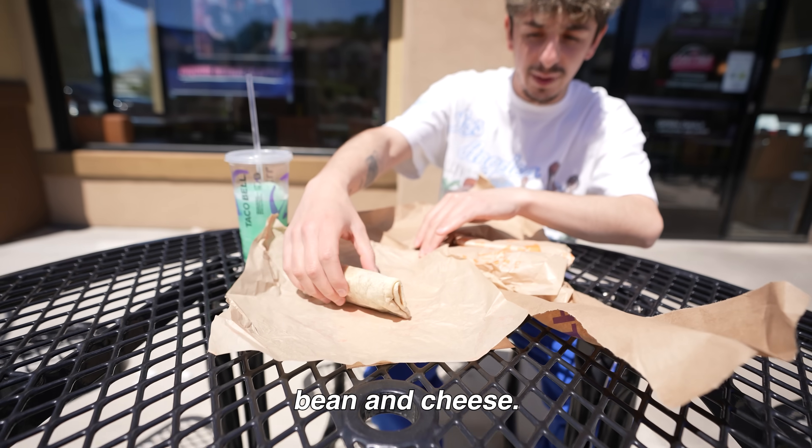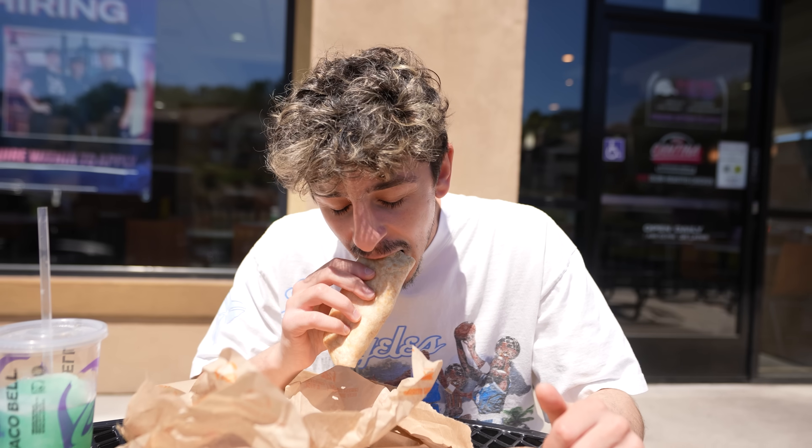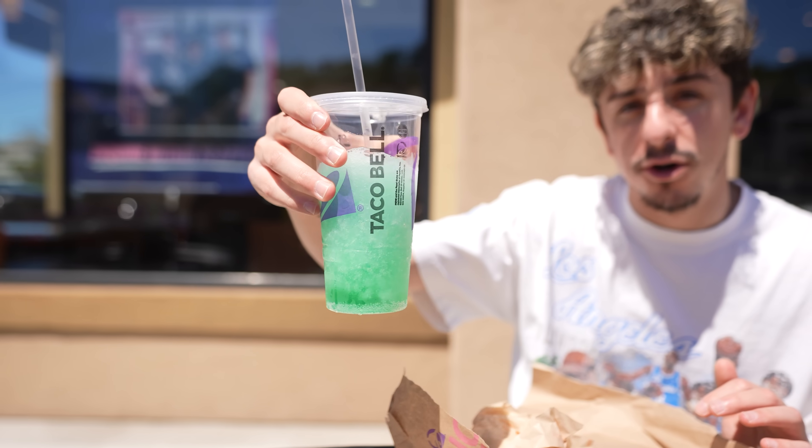I think this is the bean and cheese. I'm literally about to pass out. I need this — look, it's already melted, that's how hot it is right now. Dude, my stomach really hurts, I'm not going to lie.